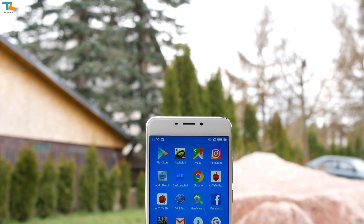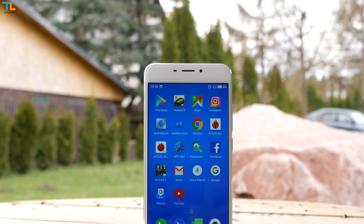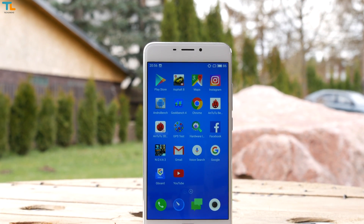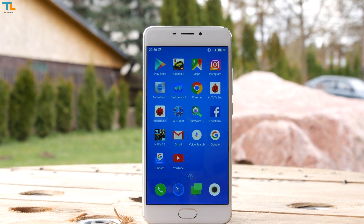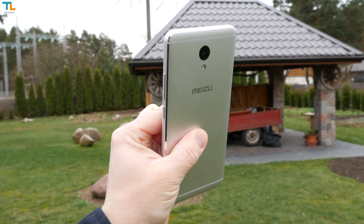Meizu is a well-known Chinese manufacturer that loves saying that its phones are better than Xiaomi's. The Meizu M5 Note is one of the company's latest budget offerings and has a flagship-grade build quality, decent specs and a lot more. My name is Linus, here's the full TechLineHD review.